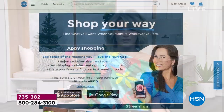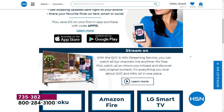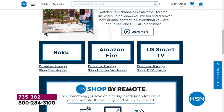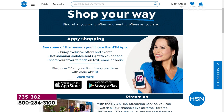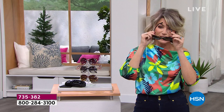Here at HSN and QVC, we have streaming services so you can watch everything you love. You can also watch original content, live shows with familiar personalities and new faces, find great products and amazing brands and deals, and catch up on shows you might have missed — for free. You can find it all on Fire TV, Roku, LG, Xfinity X1, and Xfinity Flex, with more platforms launching later this year.